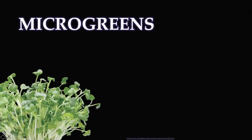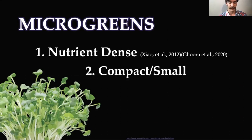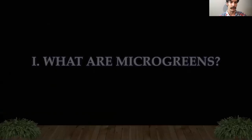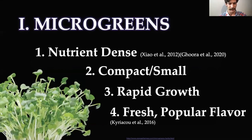We need something high in nutrient density, compact and small at least at the time of harvest, and something that grows quickly. And that's microgreens. Microgreens are exactly that — they're nutrient-dense, with more nutrients per unit volume than the mature version of the plant. They're compact and small because we only grow them to a specific size and cut and eat them. They grow quickly, and they're fresh and popular. Studies on people's preferences showed that people actually enjoy microgreens because of the great variety, diversity, and freshness.